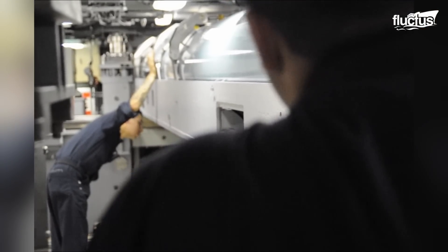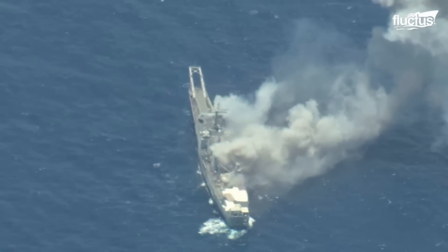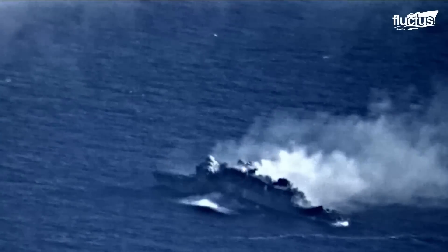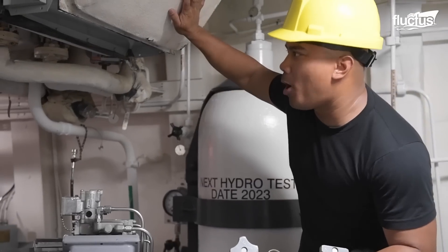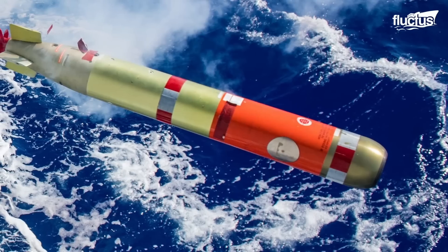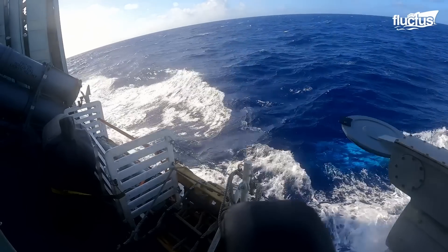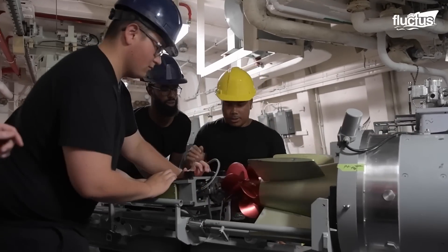Many countries come together every two years to participate in the Rim of the Pacific Exercise, or RIMPAC. This massive collaborative drill features numerous events, including Torpex operations, where ships practice with torpedoes and sometimes even sink decommissioned vessels. For instance, crews aboard the Royal Canadian Navy Frigate Winnipeg are practicing loading one of their Mark 48 torpedoes. These 20-foot-long devices weigh nearly two tons and boast a firing range of up to 30 miles. Due to their hardened explosive capabilities, it takes several crew members to properly load a single Mark 48 into the waiting torpedo tube.